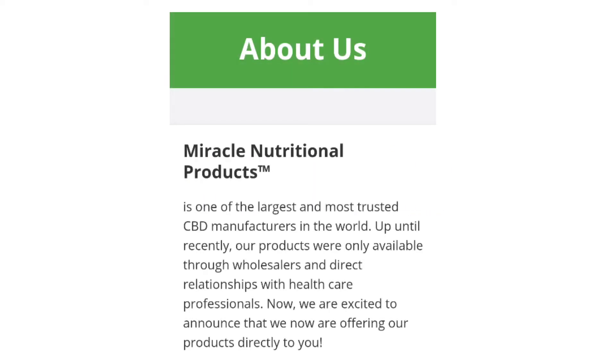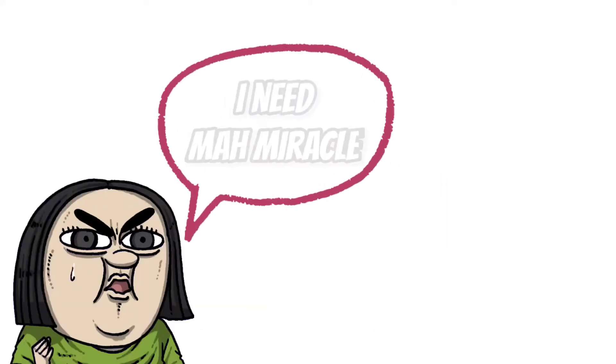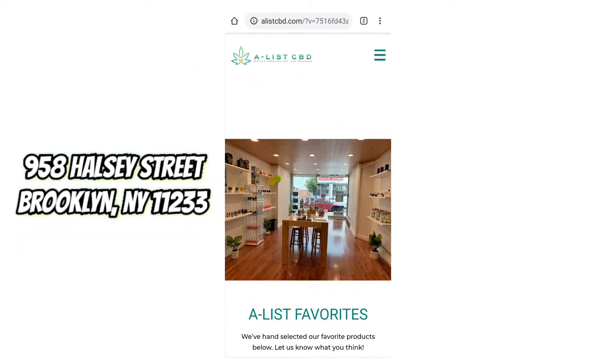Let's get into the positives of this CBD tincture and talk about Miracle for a little bit. Miracle is one of the largest and most trusted CBD manufacturers in the world, and up until recently their products were only available to wholesalers and health professionals. Now we can all pick it up — of course they are available at A-List CBD, and you can even try them if you're around our shop in Brooklyn.